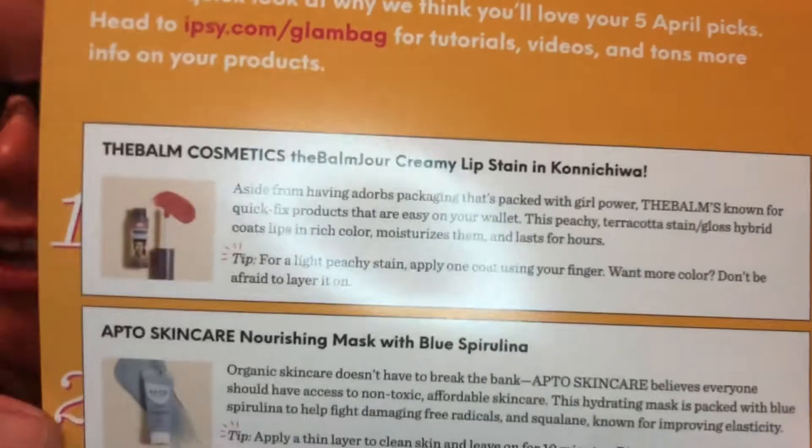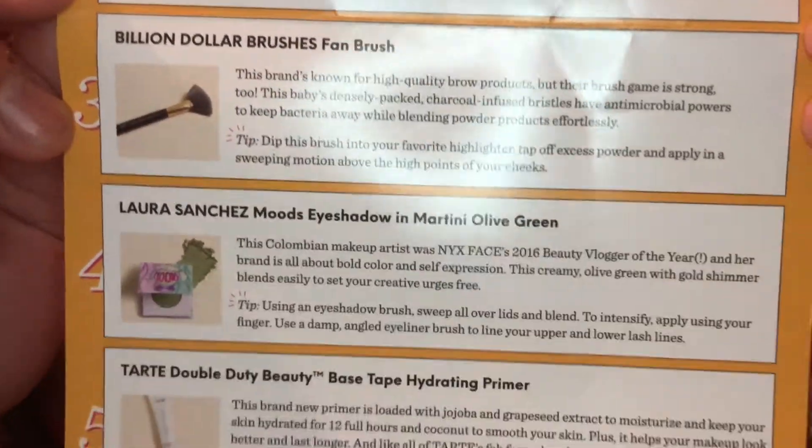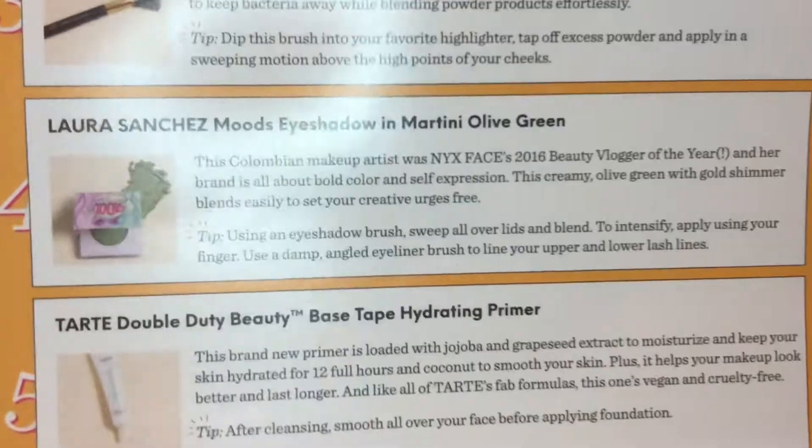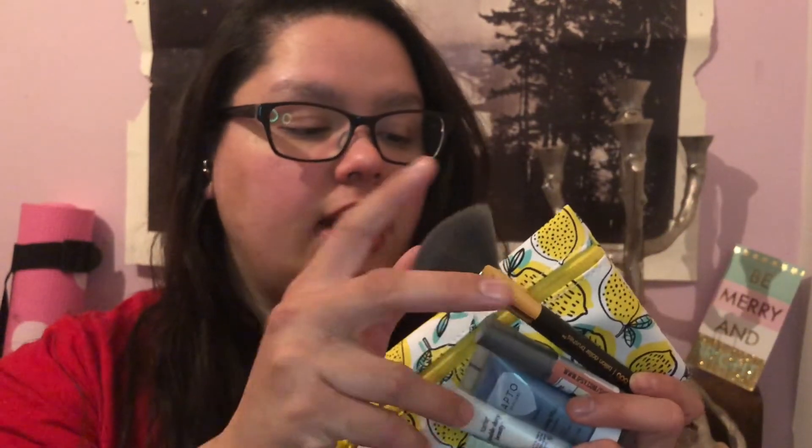On our handy little card here you can see all the products I got: the lip stain, the face mask, the brush, the eyeshadow, and the base. That is my Ipsy bag for the month of April! I always really love Ipsy because it lets me try different brands I might not otherwise pick up in the store — and after I try them I'm like, hey that's really great. I hadn't heard of Billion Dollar Brushes or Laura Sanchez before, but now I can go look and see if they have other colors or shades I might like.